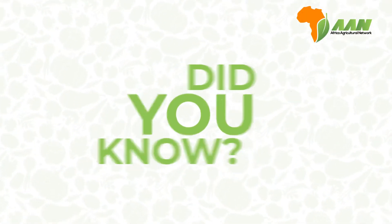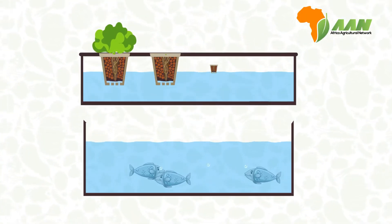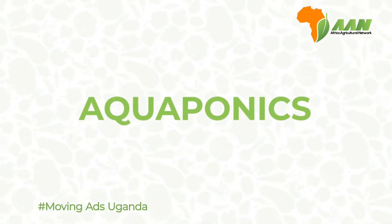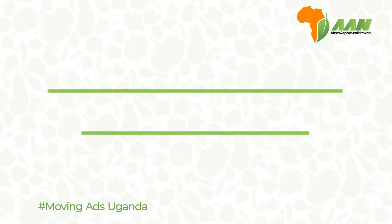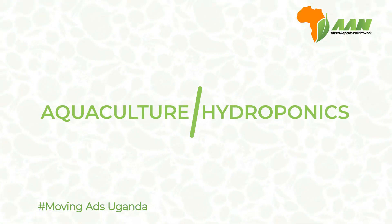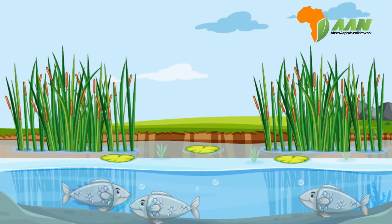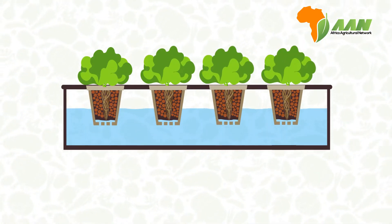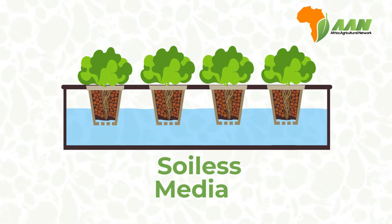Did you know you can raise fish and grow plants in the same recirculating system? It's a project called aquaponics. Aquaponics is a word derived from two words: aquaculture and hydroponics. Aquaculture is the farming of fish, while hydroponics is growing plants in a soilless media — in this case, water.